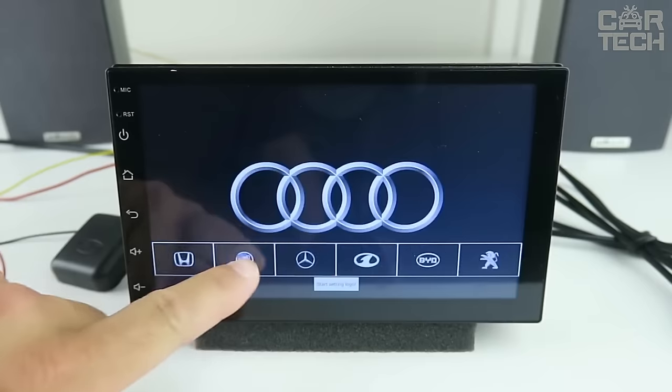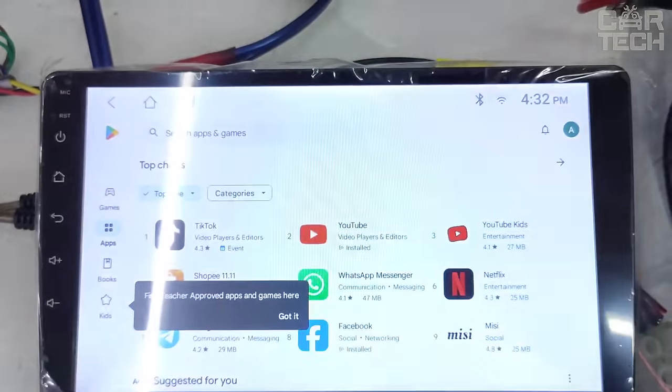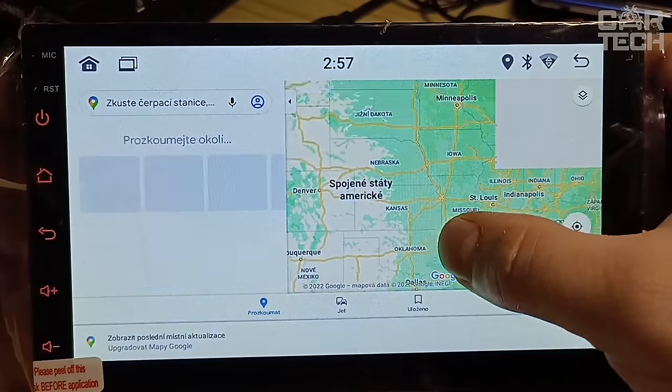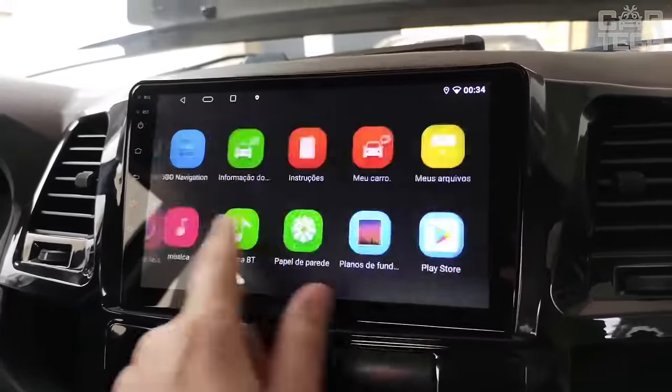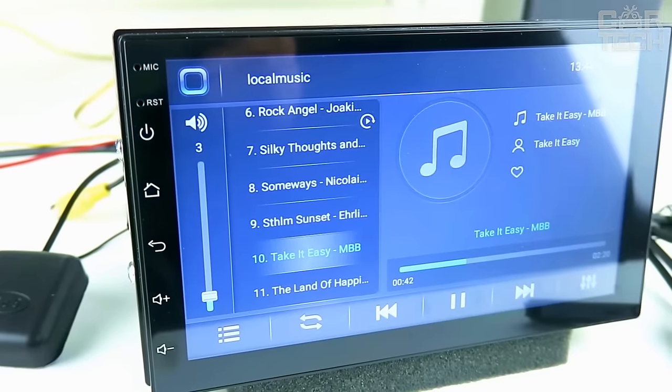The device recognizes and reads popular audio and video formats such as MP3, MP4, WMA, and others. You can install various navigation apps, connect your phone for hands-free calling, connect a rear-view camera, and more. In fact, it is a full-fledged tablet in the form of a car stereo.